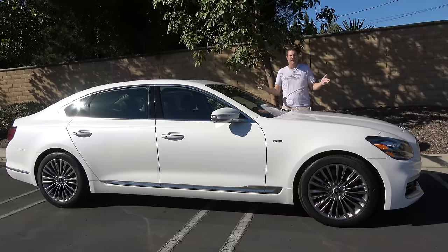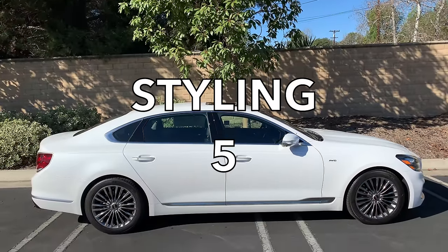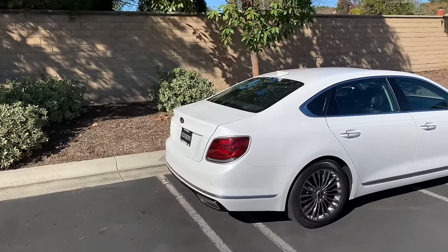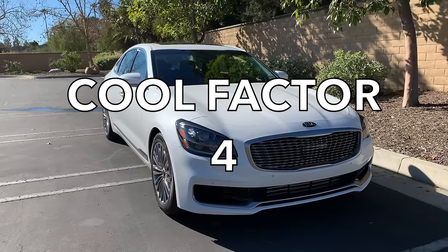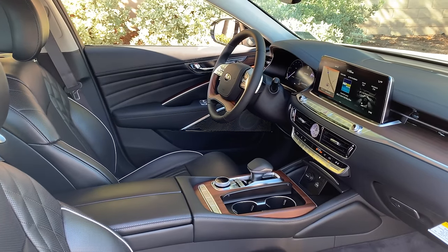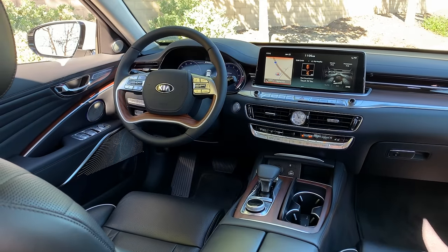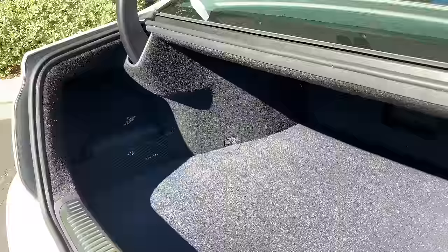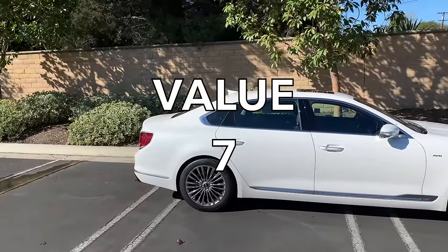Now the Doug Score. Weekend categories: styling is fine but bland, 5 out of 10; acceleration at 0 to 60 in 5.7 seconds gets a 4 out of 10; handling is only okay, 5 out of 10; fun factor is low, 4 out of 10; cool factor is low since nobody knows what this is, 4 out of 10 — for a weekend score of 22 out of 50. Daily categories: features score an 8 out of 10 for the excellent turn signal cameras and equipment; comfort is excellent at 8 out of 10; quality is surprisingly high — gorgeous interior and exceptional warranty — 8 out of 10; practicality is normal for the class, 5 out of 10; value earns a 7 out of 10 as a bargain luxury sedan given its tech, comfort, and unrivaled warranty — for a daily score of 36 out of 50.